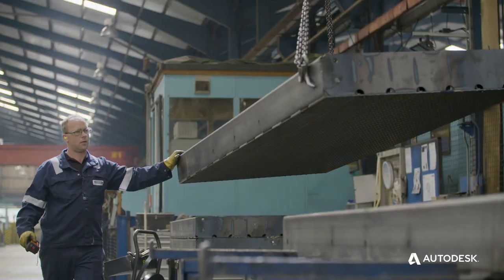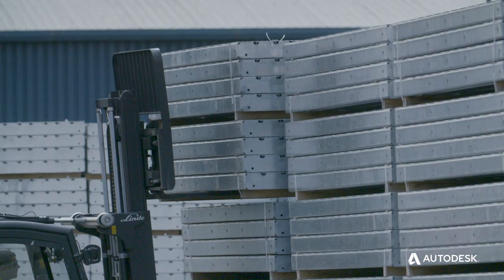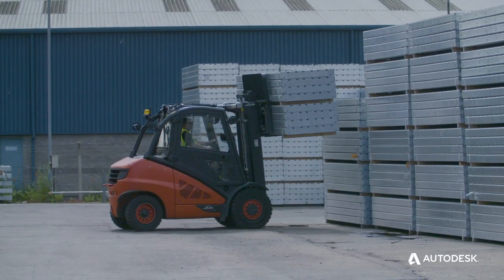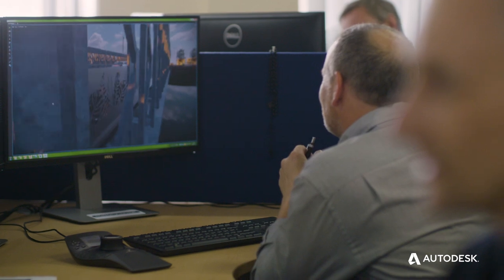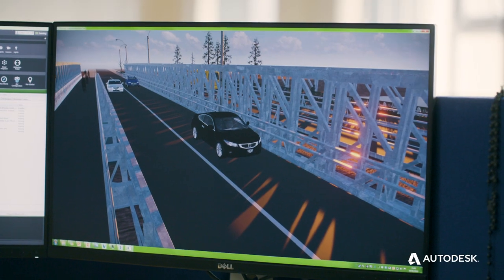We've used Autodesk for many years, particularly for AutoCAD, but we were looking at how we innovate, how we change things, and particularly how we improve. We were really impressed with some of their suite of products that they could offer us.